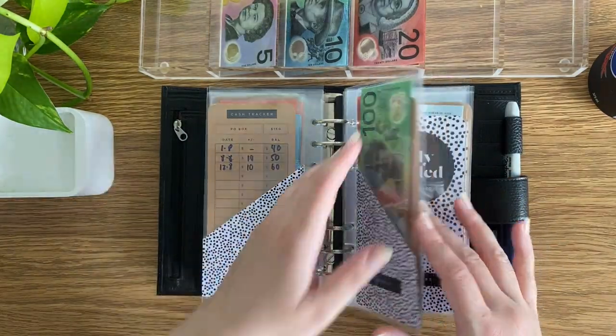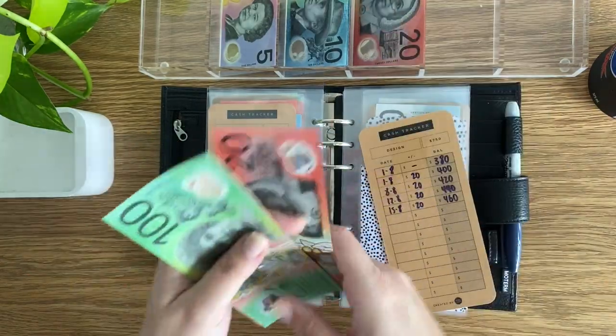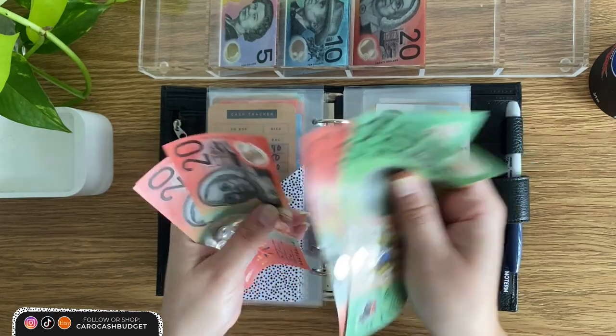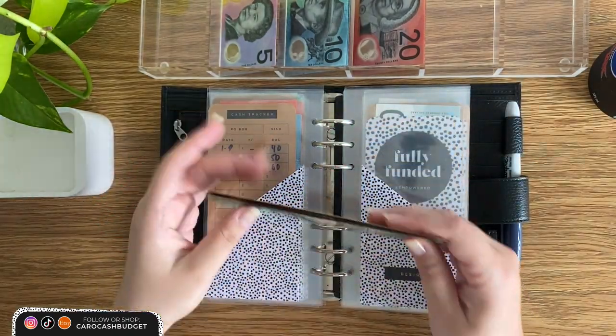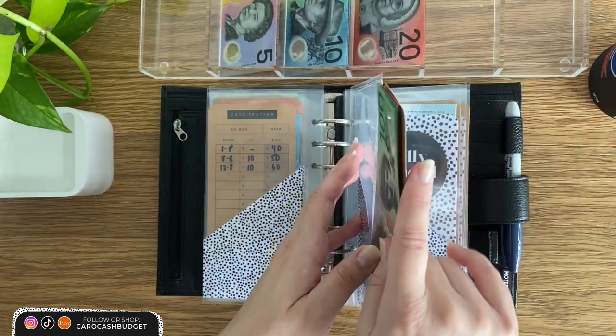PO box is going to get skipped. Design will get its usual $20. It's awesome how that just slowly builds up by putting $20 in each time.